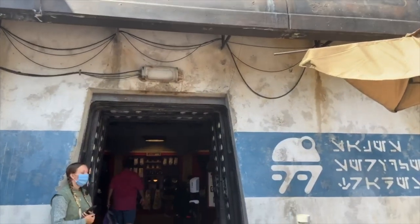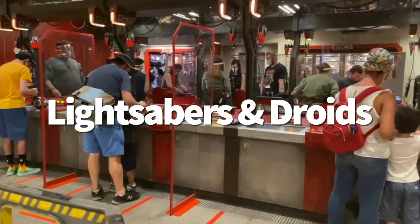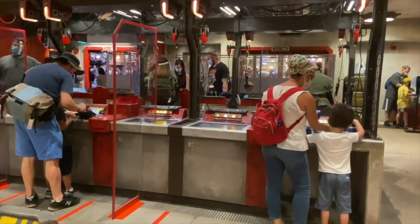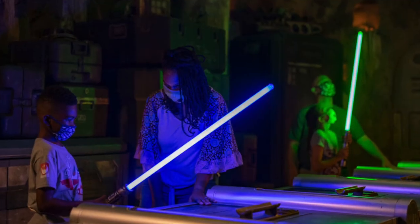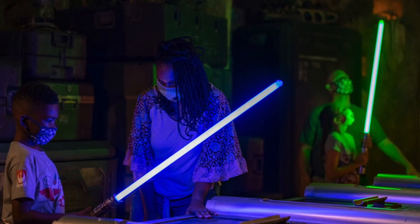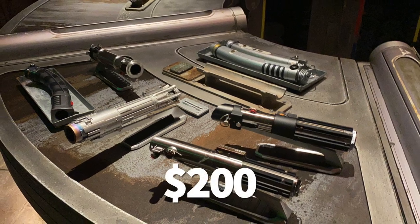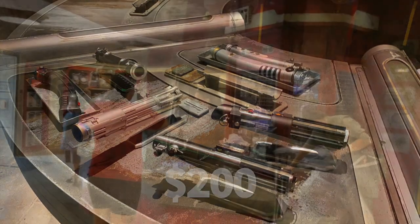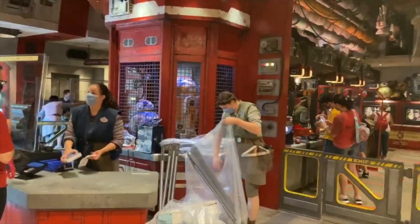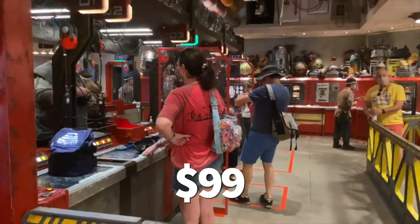Number 23: lightsabers and droids. If you're a big Star Wars fan, you won't regret buying the ultimate Star Wars souvenir. At Savi's Workshop in Galaxy's Edge, you can build your own lightsaber by picking out hilt pieces and a kyber crystal in an incredibly immersive experience. Lightsabers are about $200 each, but if you want something less expensive, you can build your own droid at the Droid Depot — pick from R-units or BB units and customize them in your favorite colors for $99.